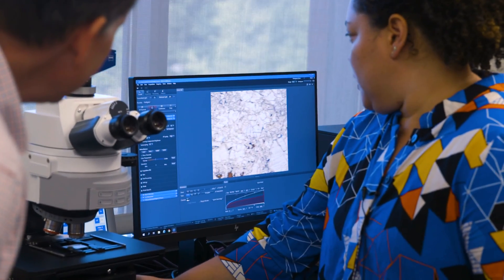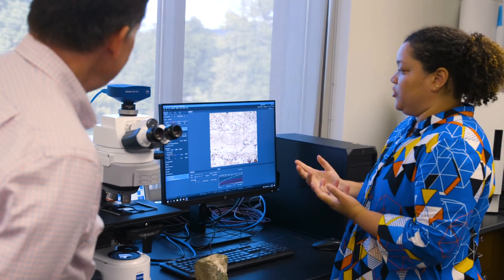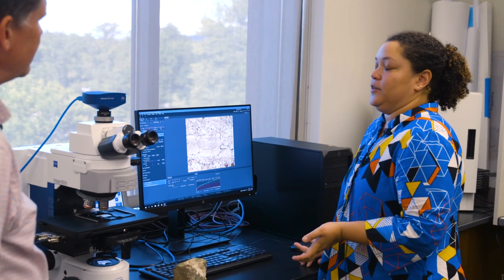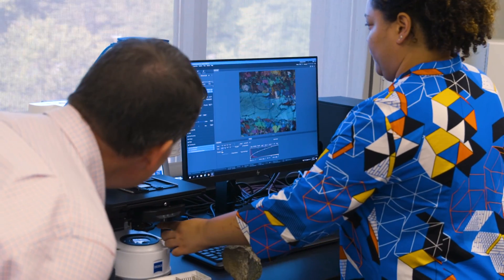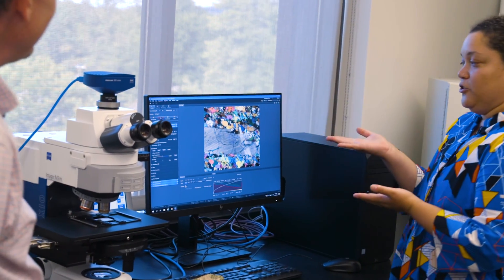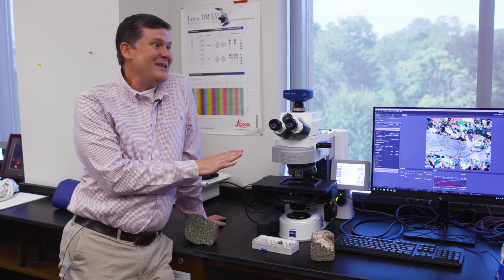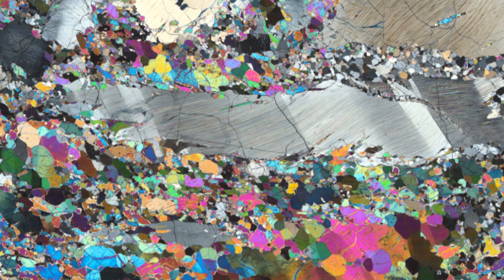This is what a thin section would look like under a normal microscope, like you would use in school. But as geologists, we typically look at rocks under polarized light. We switch in this filter, and hopefully you can see that it has turned the rock very pretty colors. That is spectacular. Friends at home, this is one of the most exciting things about studying rocks in thin sections — all those incredible colors.